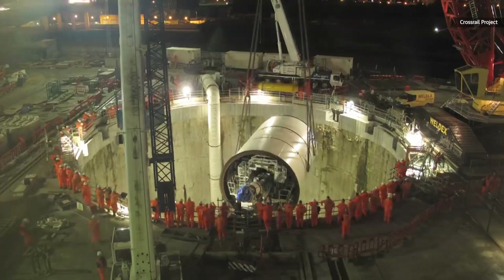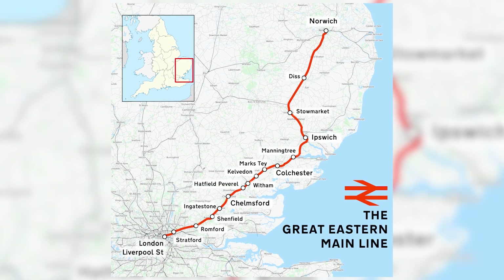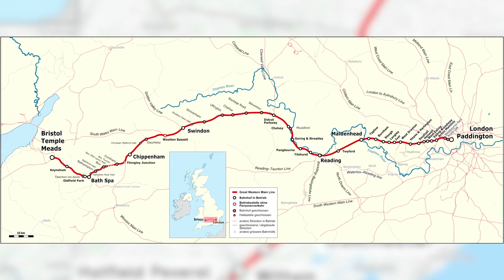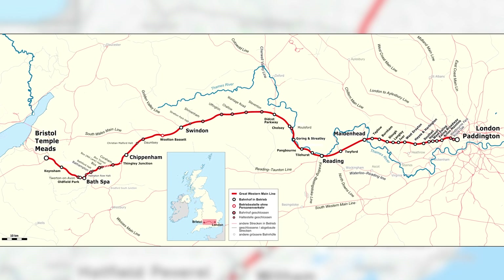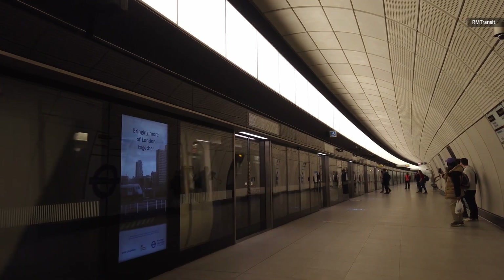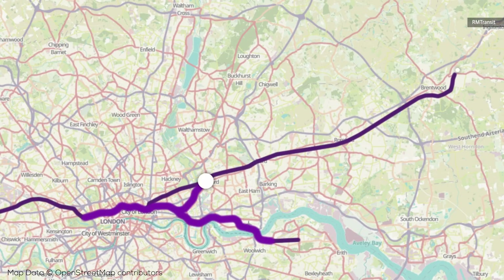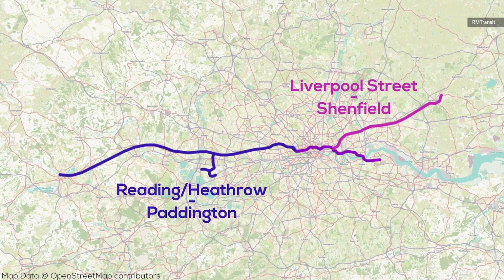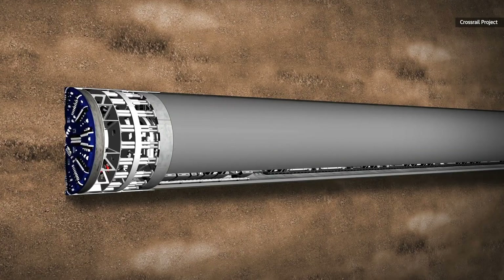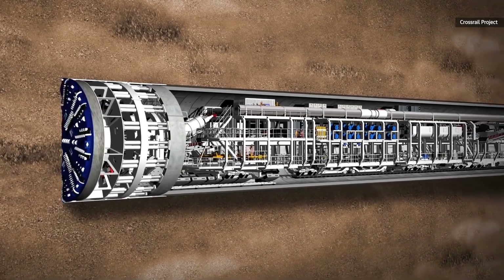Crossrail connects two major railway lines that feed into London but until now couldn't cross it. The Great Eastern mainline runs through to Norwich in East Anglia, while the Great Western runs out to Bristol in southwest England. Crossrail won't run all the way along that route, but will join Reading, a town 40 miles west of London, and Shenfield, 35 miles northeast, to the city's vast transit network.